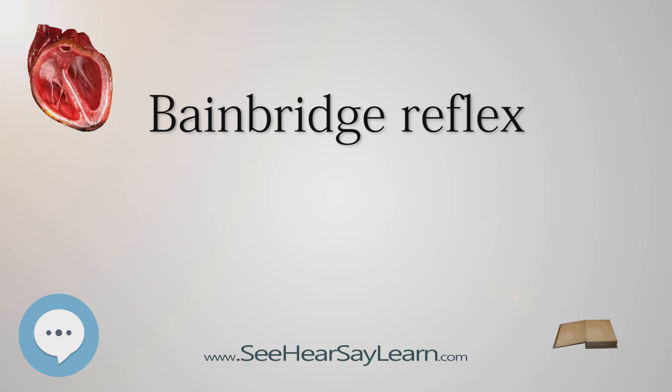The Bainbridge reflex is involved in respiratory sinus arrhythmia. During inhalation, intrathoracic pressure decreases, triggering increased venous return which is registered by stretch receptors, and via the Bainbridge reflex, increases the heart rate momentarily during inspiration. This is not to be confused with stage 4 of the Valsalva maneuver, in which the release of high intrathoracic pressure — previously generated by forced expiration against a closed glottis — restores venous return and cardiac output into a vasoconstricted circulation, stimulating the vagus nerve and leading to bradycardia.